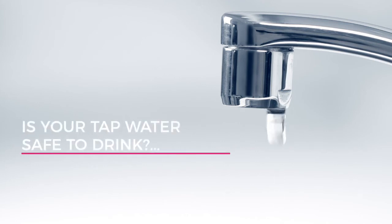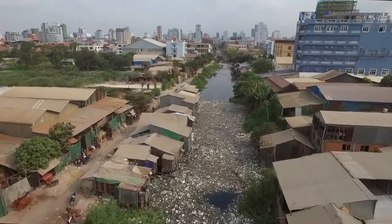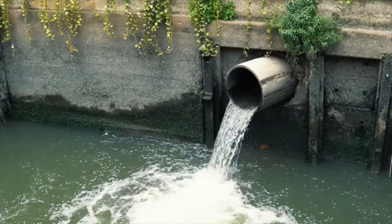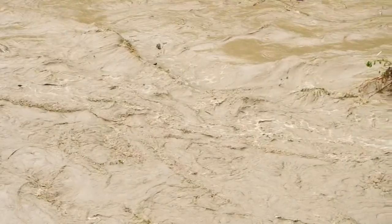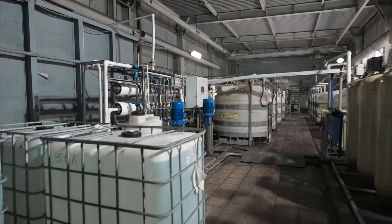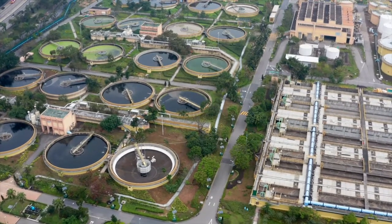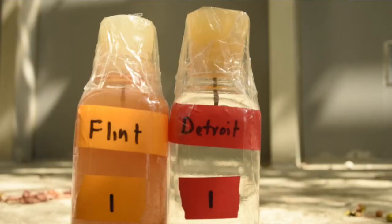Is your tap water safe to drink? If you're like millions of Americans and people around the world living near contaminated water sources, the answer is probably no. You'd be hard-pressed to even find one source of uncontaminated water in our country. So it may seem startling, but with the advancement of water technologies, you'd think that people would be able to have access to clean water. But the opposite is true.